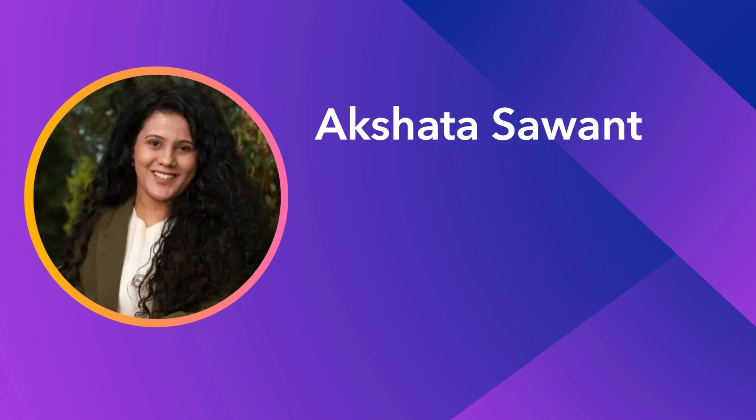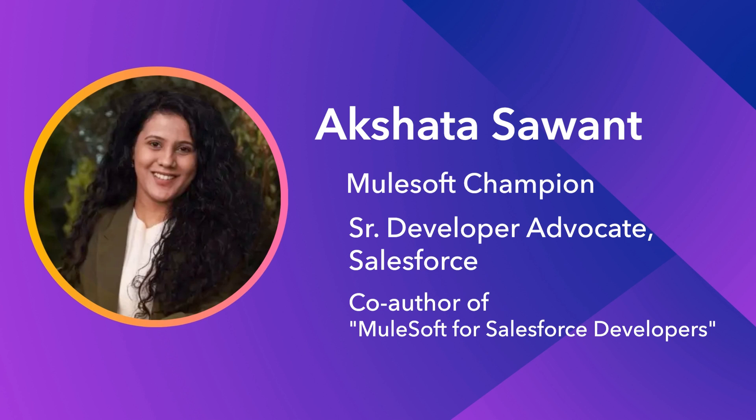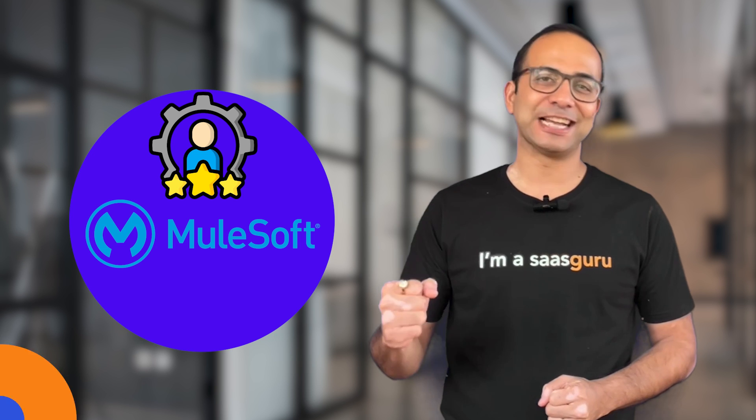And who better to guide you than Akshata Savan, a recognized MuleSoft Champion and Senior Developer Advocate at Salesforce, and the co-author of MuleSoft for Salesforce Developers. Get ready to embark on an intensive learning journey that will transform you into a MuleSoft Maven in no time. Let's unravel the magic of MuleSoft together. Visit our website to sign up today.